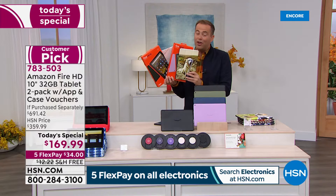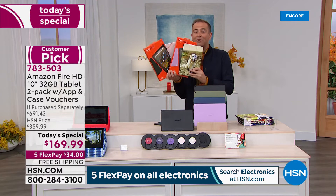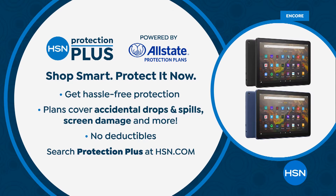This is a no-brainer. If you'd like to order, we're taking FlexPay of $34. We'll send it with free shipping and handling — we have them in stock, on hand, ready for shipment right now. When you order any electronics, definitely ask about HSN Protection Plus.